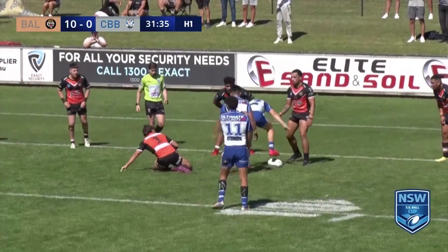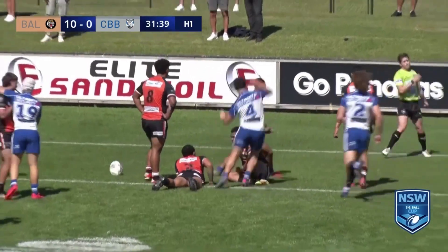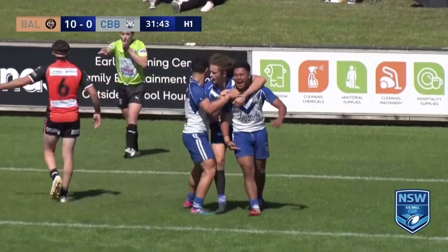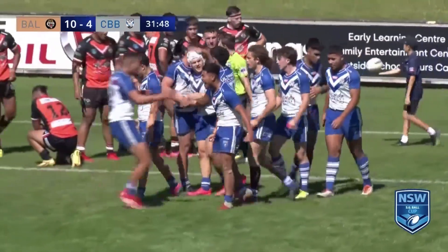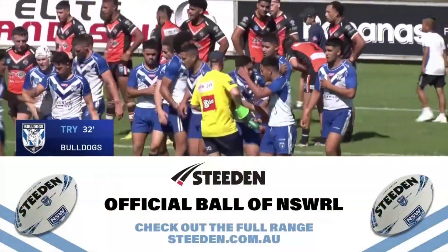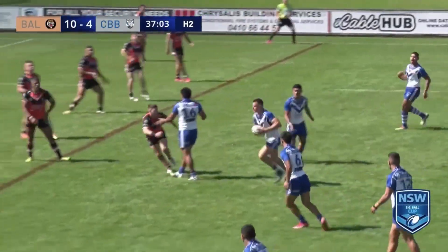Well, an extraordinary sequence. Papali from dummy half — he might get over. He has got over. What a sequence of plays that was. Canterbury looked like they were in, Balmain took the intercept, Canterbury made the strip, Canterbury score a try. Started on the bench, but he's been right in the thick of it since he came on.